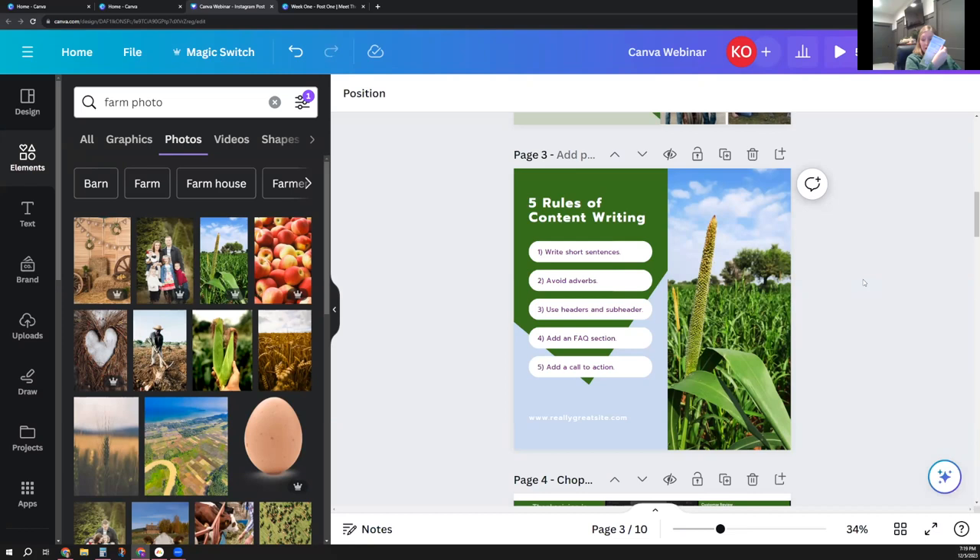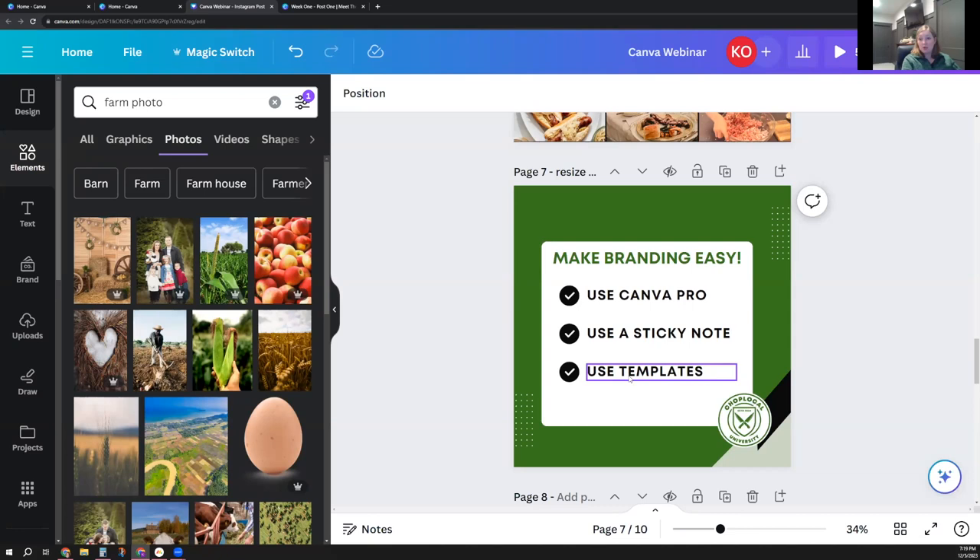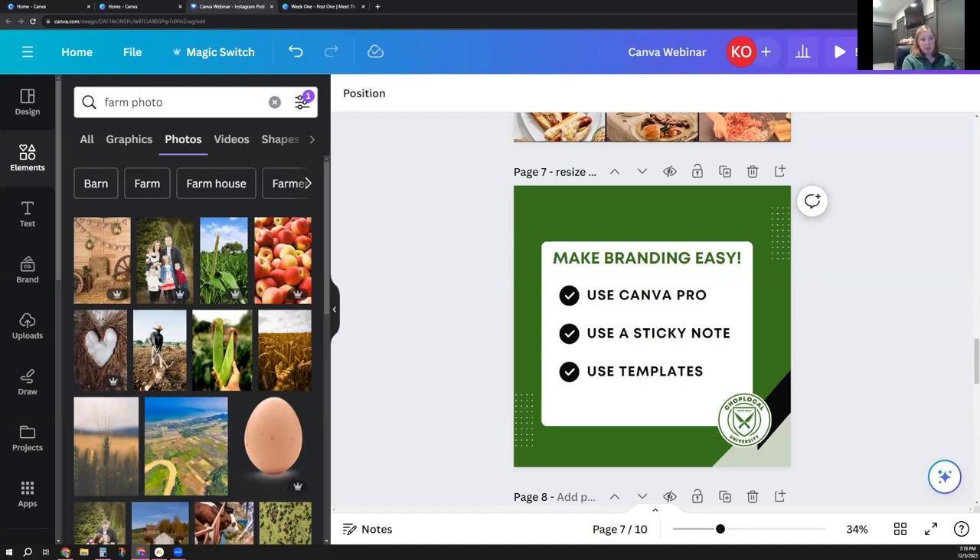If you don't have Canva Pro, I would have my fonts on a sticky note and those hex colors on a sticky note. I have a sticky note right now with CHOP Local green sitting on my computer so I always have it in front of me, because I use CHOP Local green in MailChimp and other programs as well. You can write down your font, and you can also use templates.